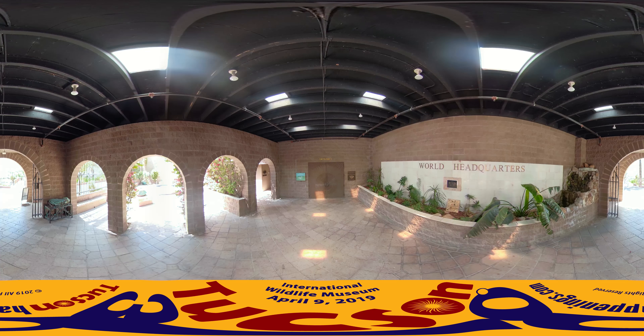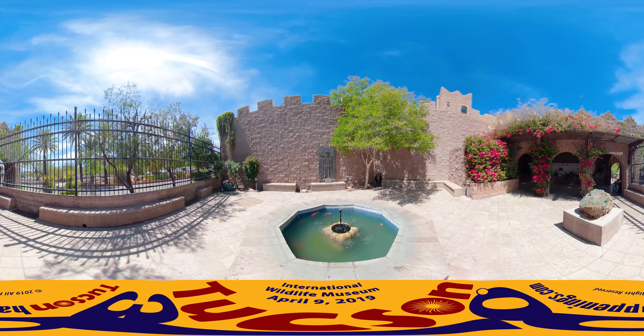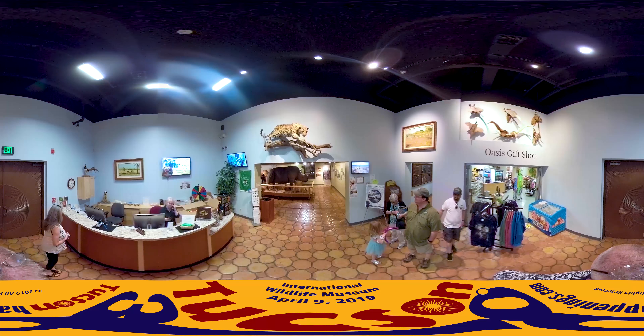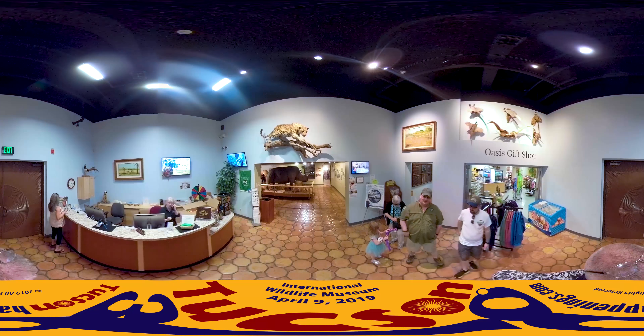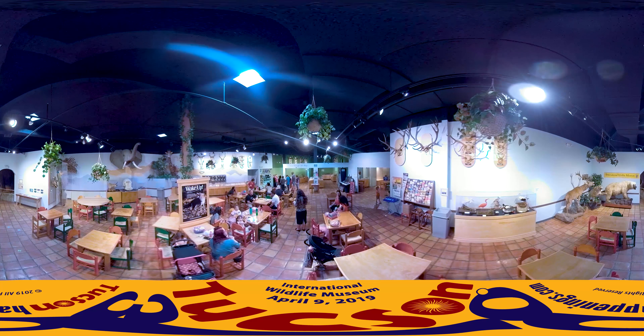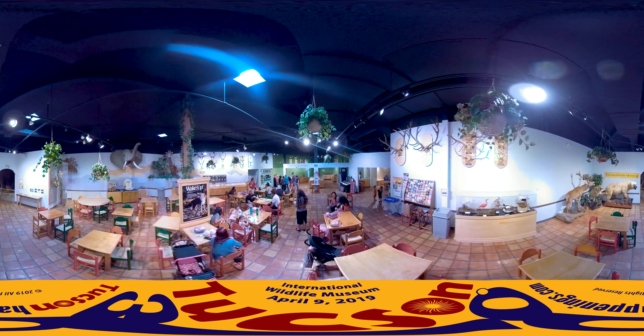Feel free to pause and look around with your mouse, finger, or if on a smartphone you may even be able to look around as if you were standing here with us. The International Wildlife Museum is a non-profit educational institution dedicated to supporting diverse wildlife conservation projects around the globe and to the preservation of artifacts and specimens for the purpose of educating visitors about the world of natural history.